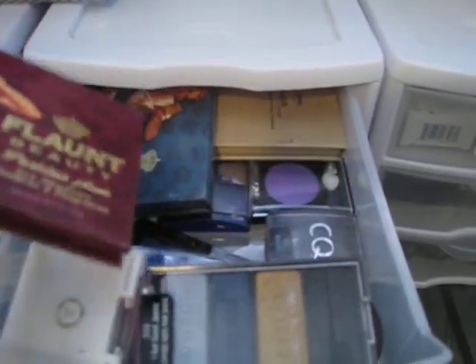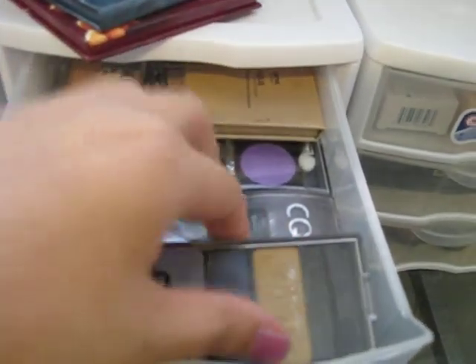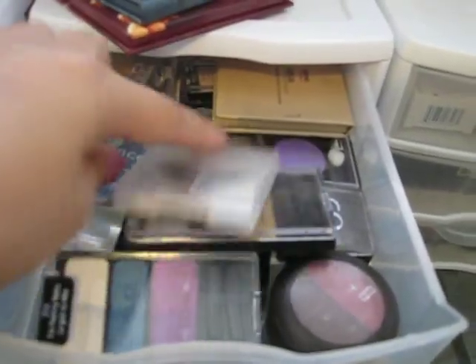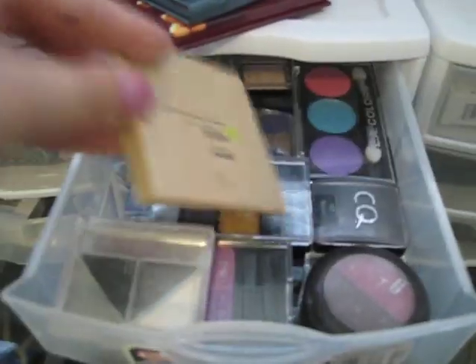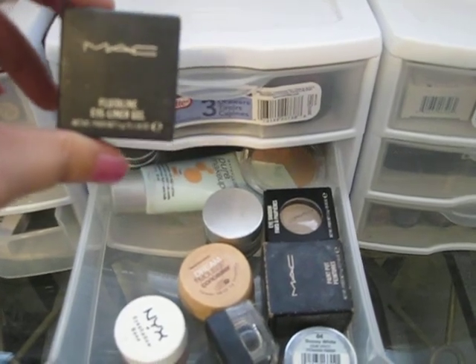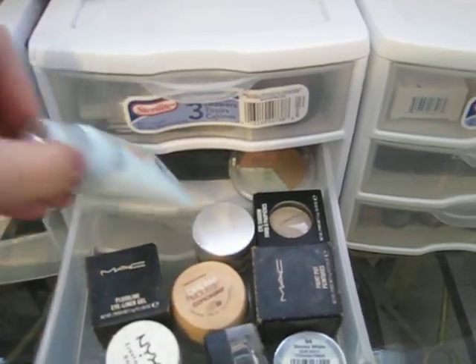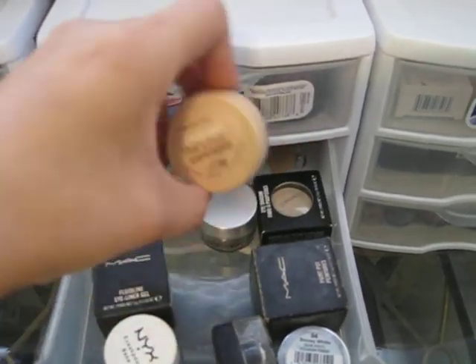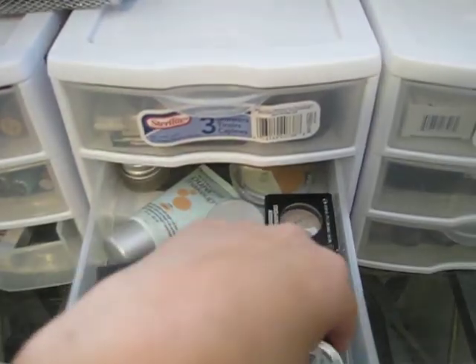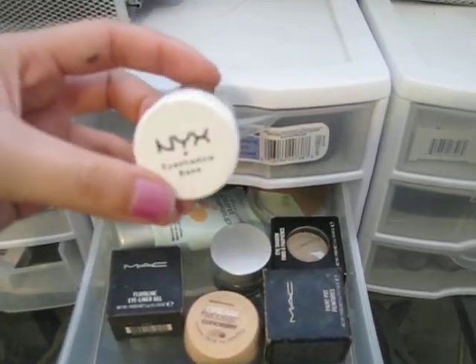Over here are just some little makeup palettes that I haven't been using — this one is from Wet and Wild. In this one I have my MAC fluid line gel eyeliner, concealer, eyeshadow from MAC, the Dream Mousse concealer from Maybelline, more gel eyeliner, some shimmery eyeshadow, and the NYX eyeshadow base.